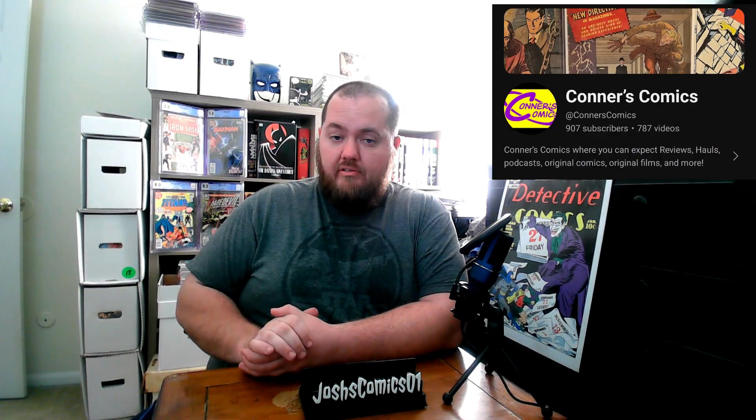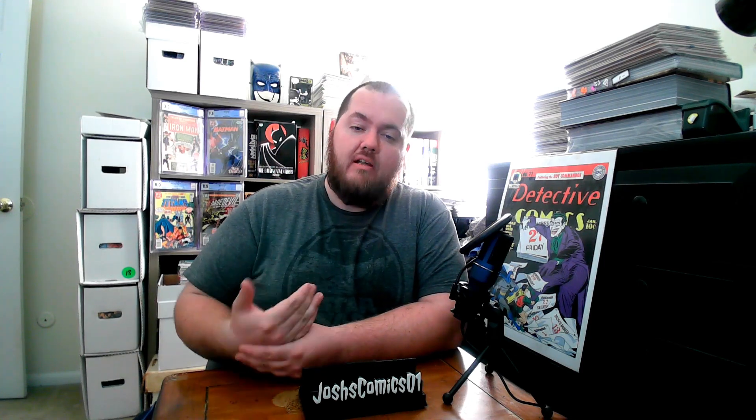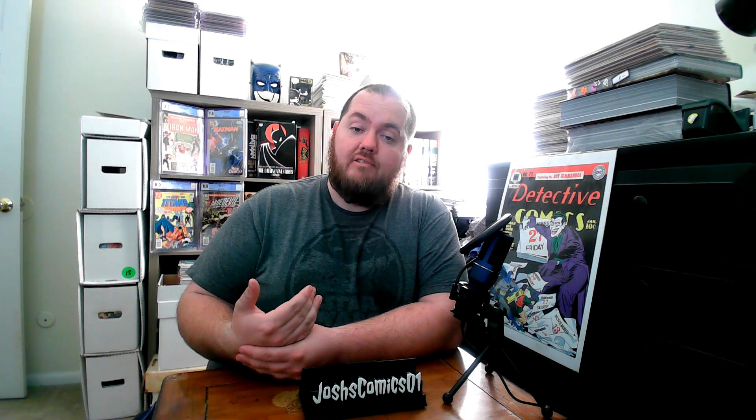The first vendor I want to mention is Conor's Comics. He's a great YouTuber — he does haul videos for comics, toys, and collectibles. He was set up and I checked out his booth. He had some great stuff for sale. His bins were really great and he had some great wall stuff. I wasn't into buying wall stuff this show — this is more of a budget-friendly comic haul. My goal was to spend less than $100.